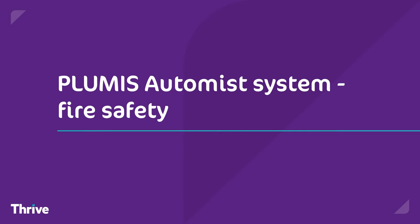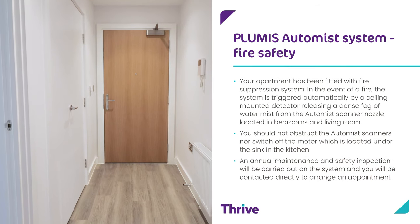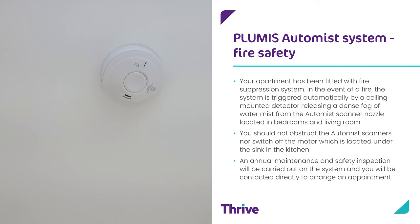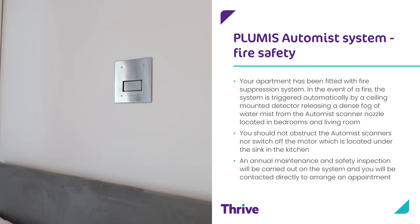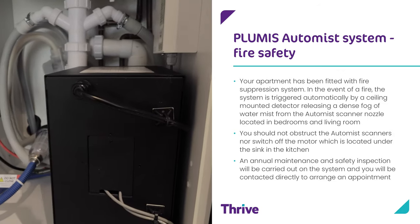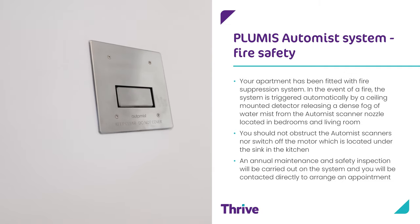Plumis Auto Mist System. Your apartment has been fitted with a fire suppression system. In the event of a fire, the system is triggered automatically by a ceiling mounted detector, releasing a dense fog of water mist from the auto mist scanner nozzle, which is located in bedrooms and the living room. You should not obstruct any of the auto mist scanners, nor switch off the motor which is located under the sink in the kitchen. An annual maintenance and safety inspection will be carried out on the system and you will be contacted directly.